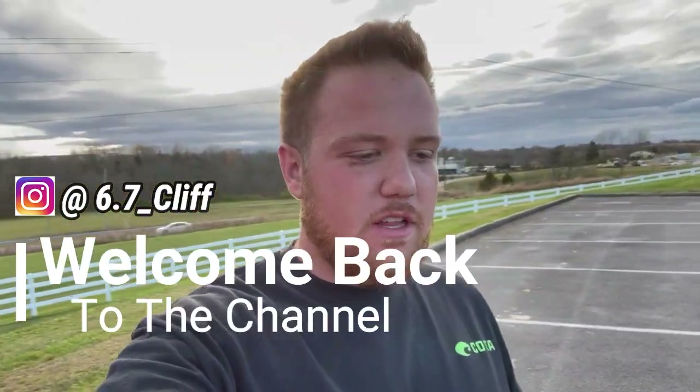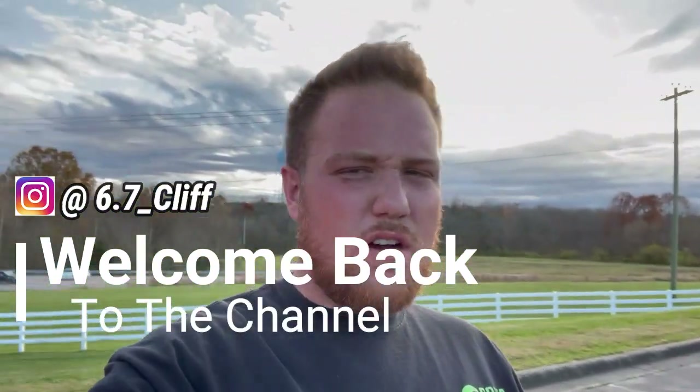What's going on guys, 6x Flip here, back in front of the camera. If y'all have not watched my previous video, I'll link that down below — go check that out. We were going over some stuff that we were going to do to the truck.